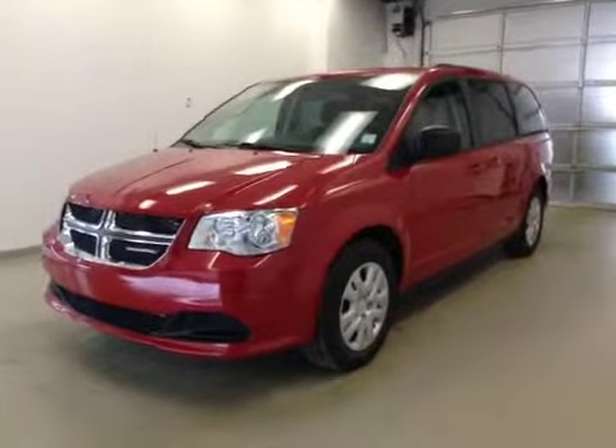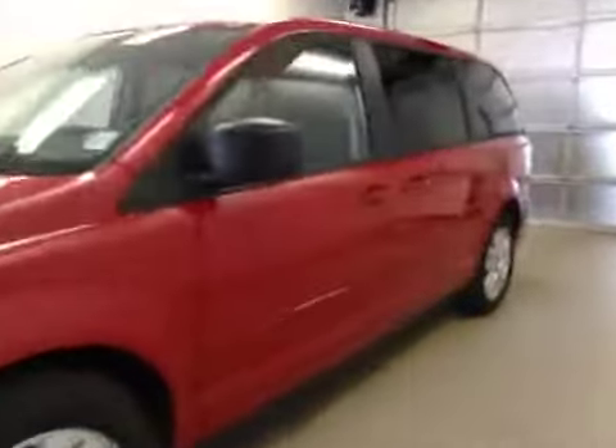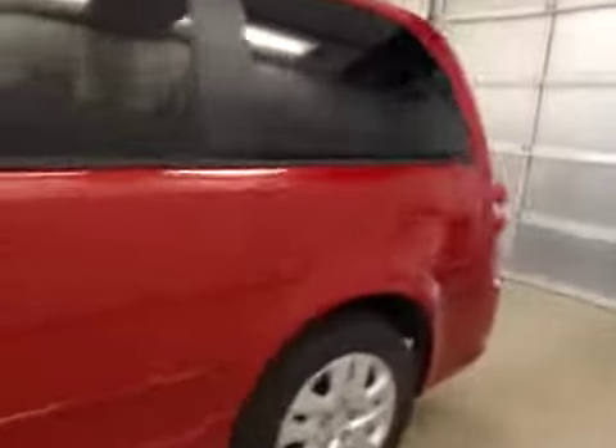This is stock number A41598, 2014 Dodge Grand Caravan SX-T. Exterior color is red.